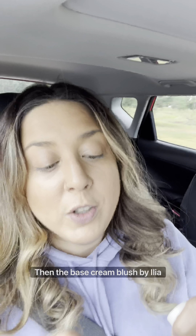The base cream blush with ILIA multi-stick in color T2 Tic — it looks like that. This is the ILIA multi-stick highlighter shade, and it is called Cosmic Dancer.